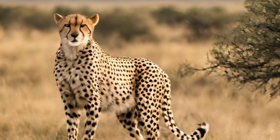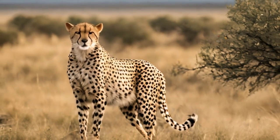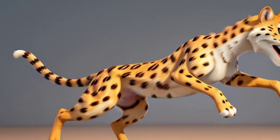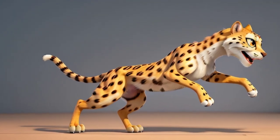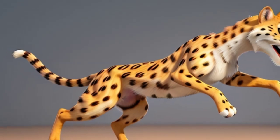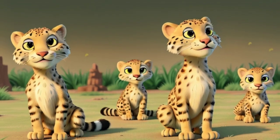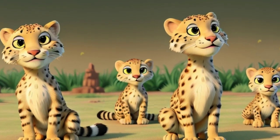Hot cats, cool cats: cheetahs live in hot places like Africa, but they've got some cool tricks to stay chill. Their thin coat helps them keep cool, and they're expert shade seekers when the sun gets too hot. Born to run: did you know cheetah cubs are born with a furry mohawk on their backs called a mantle, that helps them blend into the grass when mum's out hunting. Family time: while cheetahs usually like to go solo, brothers often team up to form a coalition — it's like having built-in best friends for life.